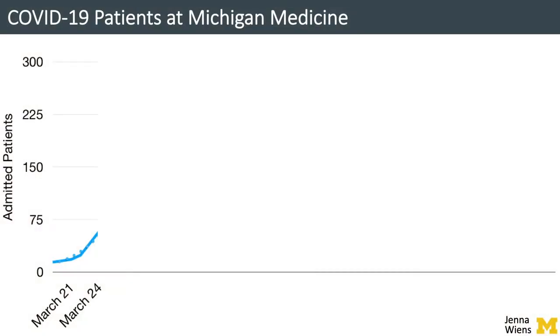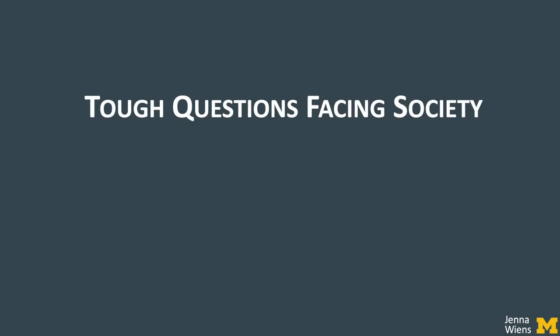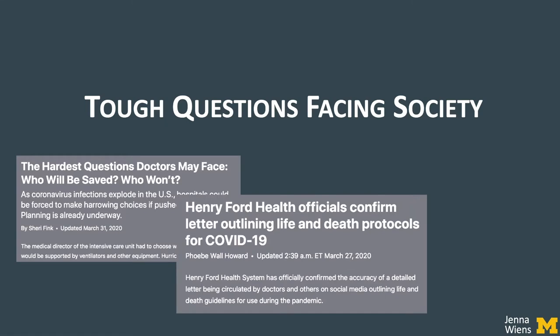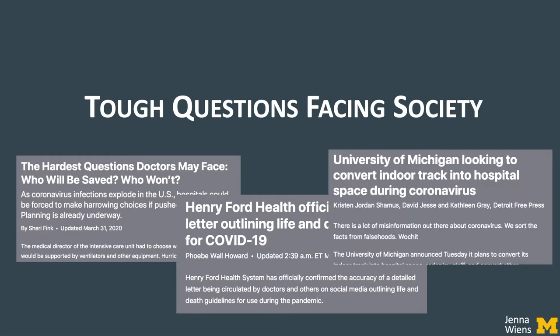On March 10th, the first case of COVID-19 was confirmed in the state of Michigan. Throughout the remainder of the month, the total number of cases quickly rose. Though Michigan Medicine started with just a handful of cases, without intervention it expected the number of admitted patients with COVID-19 to increase exponentially in the coming days and weeks. This exponential increase, combined with a potential shortage of resources, led to tough questions.